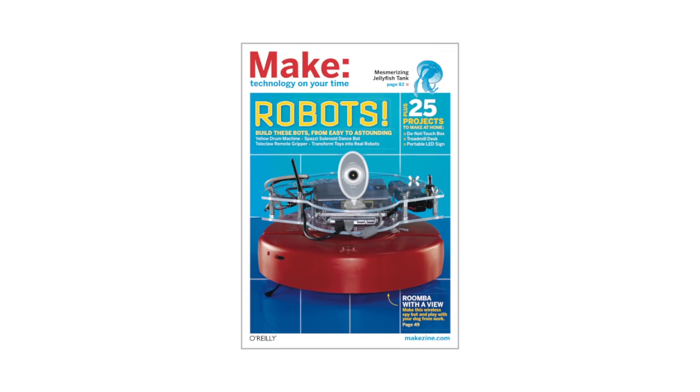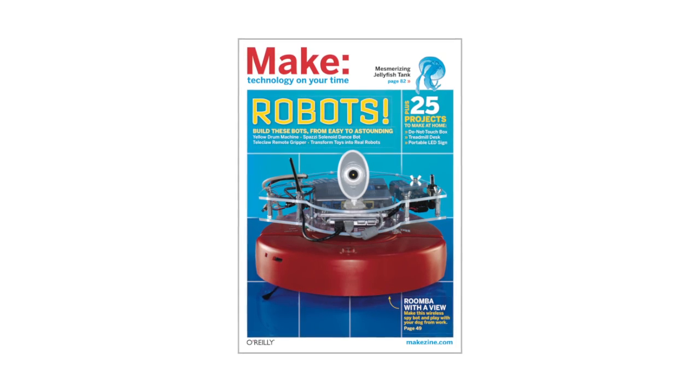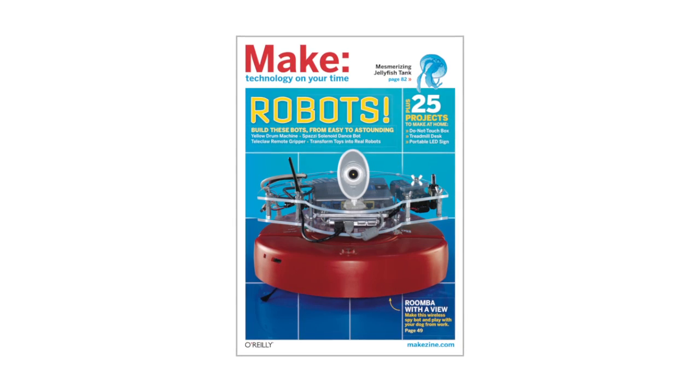A multitude of mechanized goodness, and a whole lot more, can be found in Make Volume 27, on newsstands now.